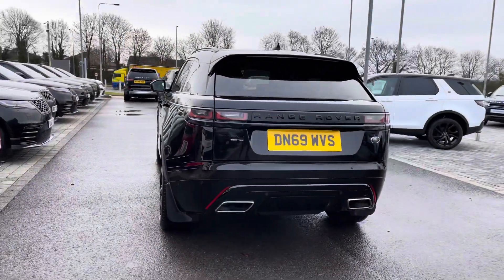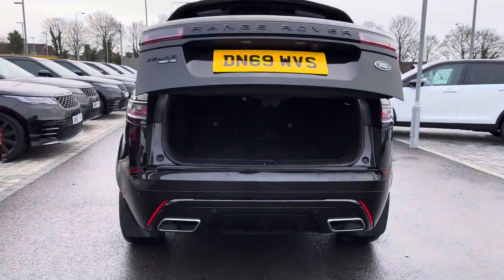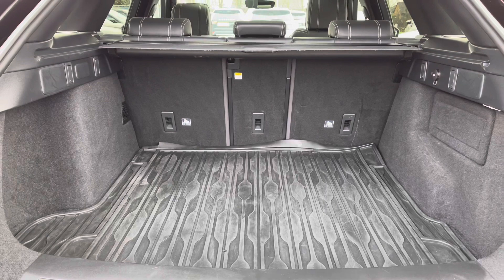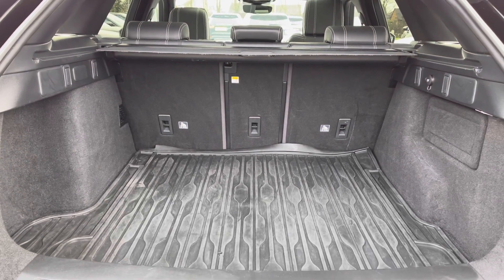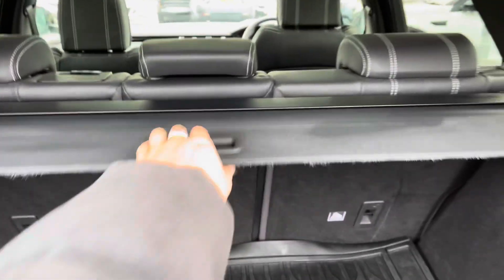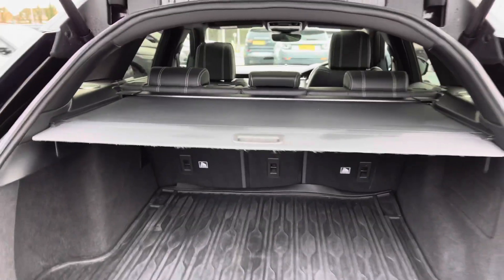You also have a powered tailgate, which is really helpful if you do have your hands full. And as you can see, you've got plenty of space in the boot for personal items such as golf clubs and pushchairs. You can also put the seats down if you do need extra room, and a parcel shelf to keep your personal items more secure.